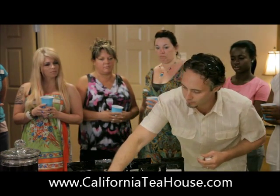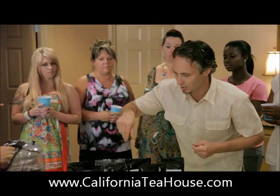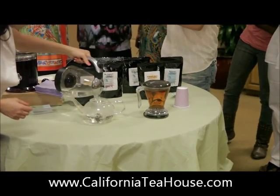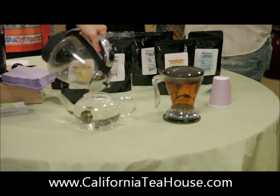You can actually brew it with the tie, and it blooms within the little pot. So it's a lot of fun for parties — you can have it over to the side, like a blooming flower.